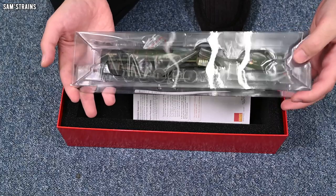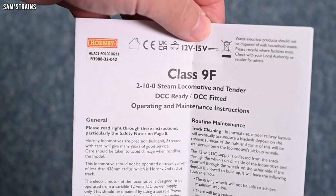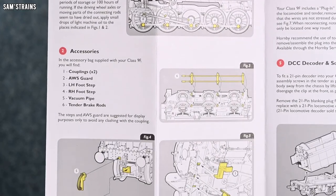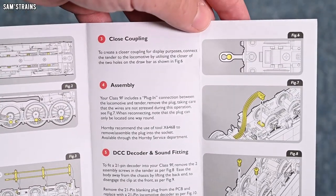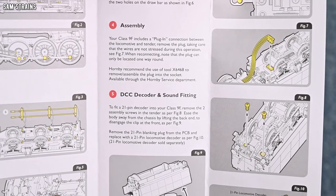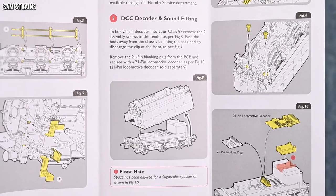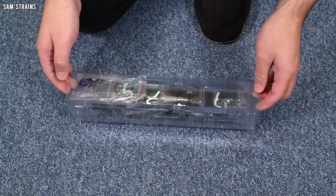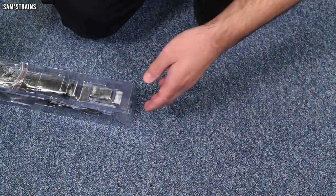It feels like there's a relatively heavy model in there — pretty good. Let's have a look at the paperwork. This looks fairly standard, but actually it's had a refresh as well — nice diagrams, lubrication points, fitting accessories. There's a sneak preview showing tender brake rigging, buffer beam detail, steps, and so on. You've got a close-coupling option if you want loco and tender to sit closer, plus instructions for connecting and disconnecting the loco and tender, and access to the tender interior for fitting a speaker and DCC decoder.